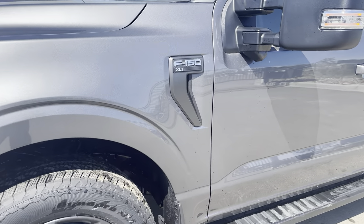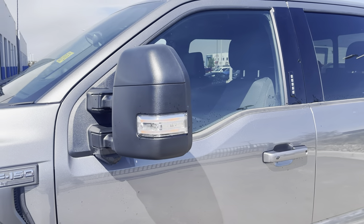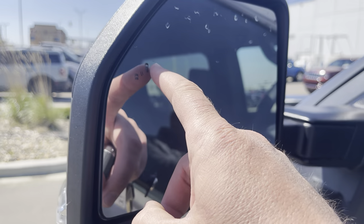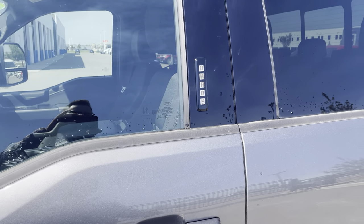Along the side you'll see the XLT badging. The mirrors have been upgraded to extendable trailer tow style mirrors with an LED signal light. They are dual convex and include a blind spot monitoring system that lights up when someone is in your blind spot.